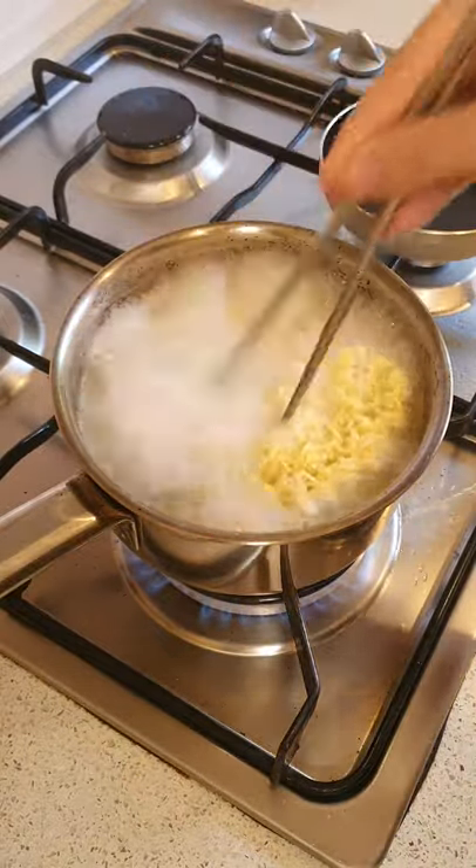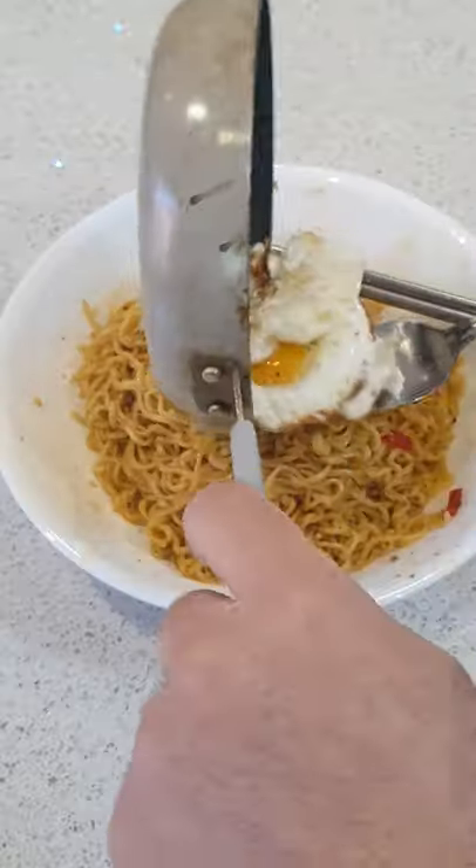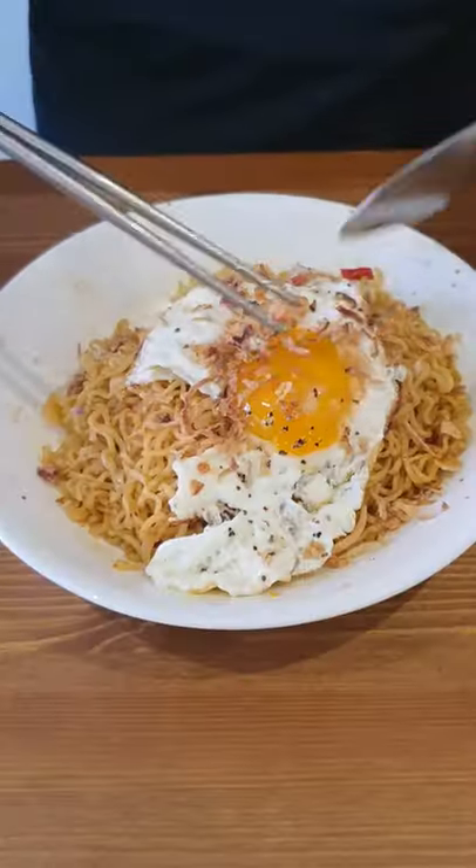For those of you that live under a rock, Indomie is the world's most popular instant noodle. There's actually 62 flavours of Indomie and I can't wait to try all of them. One of the reasons why I made this channel is so I can review it all.